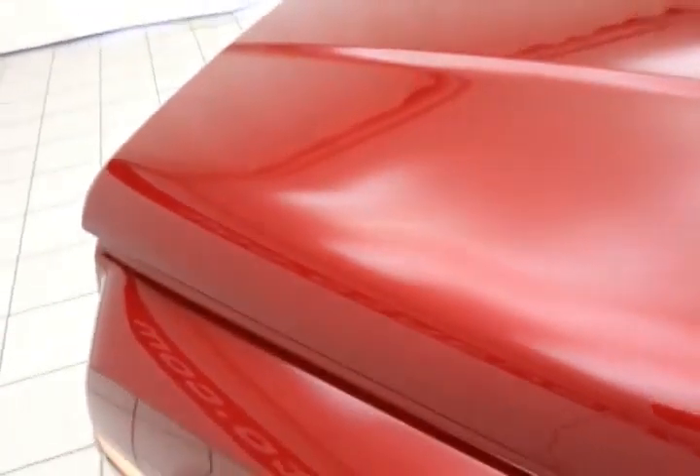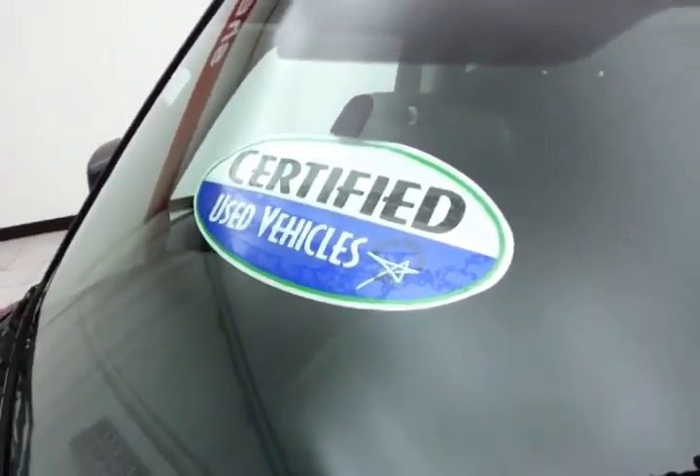EPA fuel economy estimates average 21 miles per gallon in the city and 26 on the highway. There's 80 to 85% of the tire tread remaining. Don't forget about that certified warranty protecting your investment.